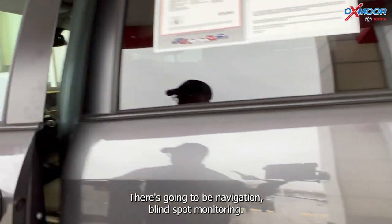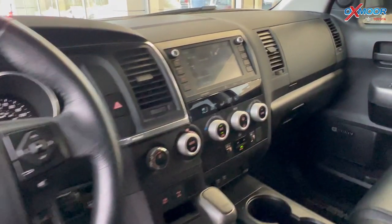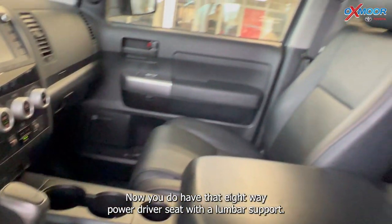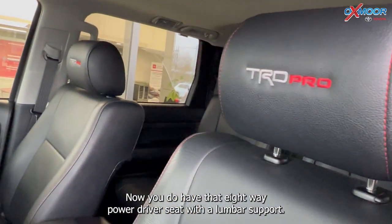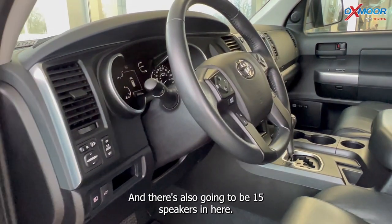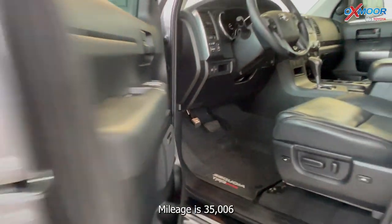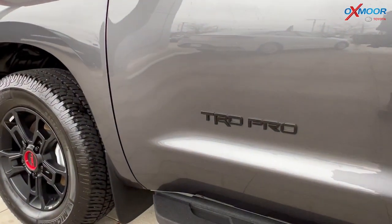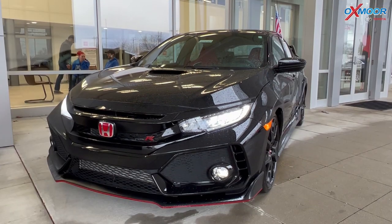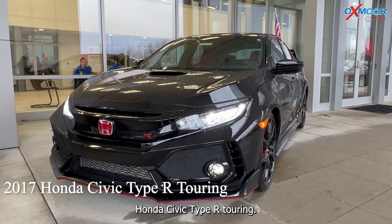There's going to be navigation, blind spot monitoring, Bluetooth, a sunroof, and a clean Carfax. You do have that eight-way power driver seat with lumbar support, and there's also going to be 15 speakers in here. Mileage is 35,006 and the price is $71,053. Our second vehicle is a 2017 Honda Civic Type R Touring.